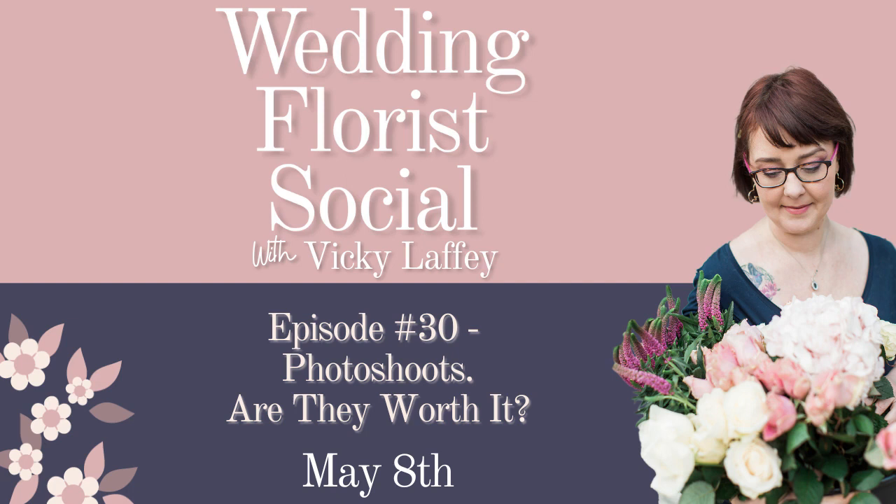Click the link in my description to get your free wedding florist guide to social media content creation today. Hello everyone, and welcome back to the Wedding Florist Social podcast.